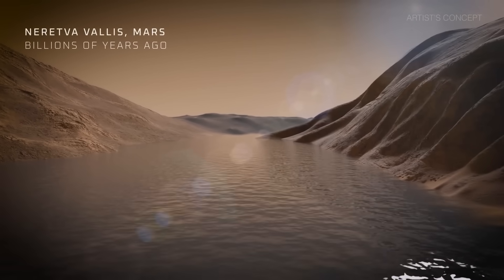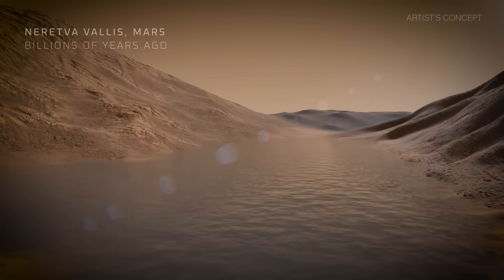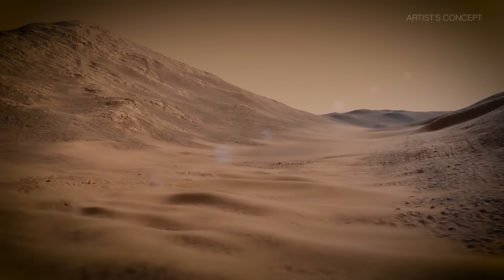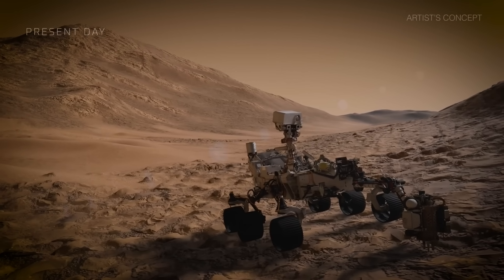If life existed on Mars, then it would have been located in a place just like this. But that does not mean it would be easy to find. It took three years of exploration before Perseverance finally came upon this one very strange-looking rock poking up out of the sand.